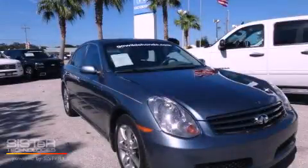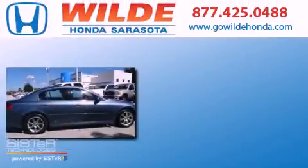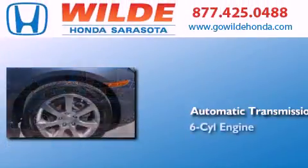This is a 2006 Infiniti G35. This car has an automatic transmission and a V6.